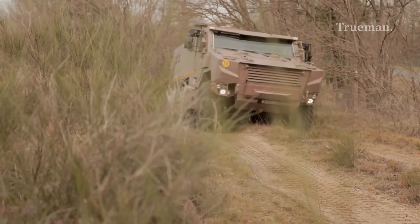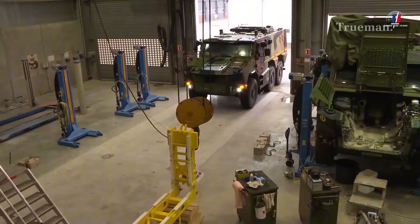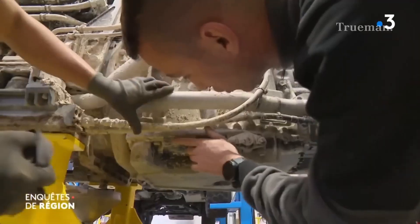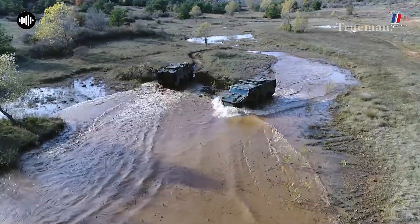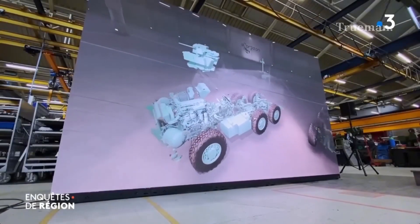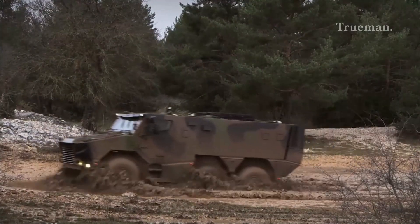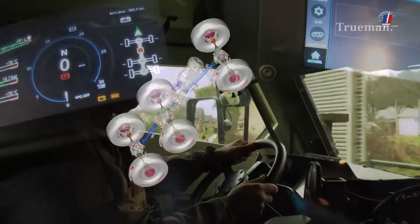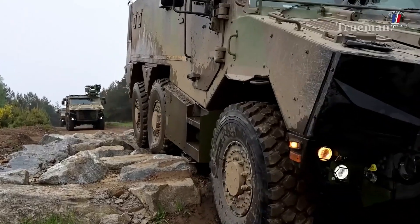The VBMR Griffin is designed for excellent mobility, both on and off-road. It is powered by a Renault MD7 turbocharged diesel engine, producing 400 horsepower. The Griffin features an independent suspension system on all six wheels, providing a smooth ride and excellent off-road performance. A Central Tire Inflation System (CTIS) allows the driver to adjust tire pressure on the move, optimizing traction and mobility in various terrains.